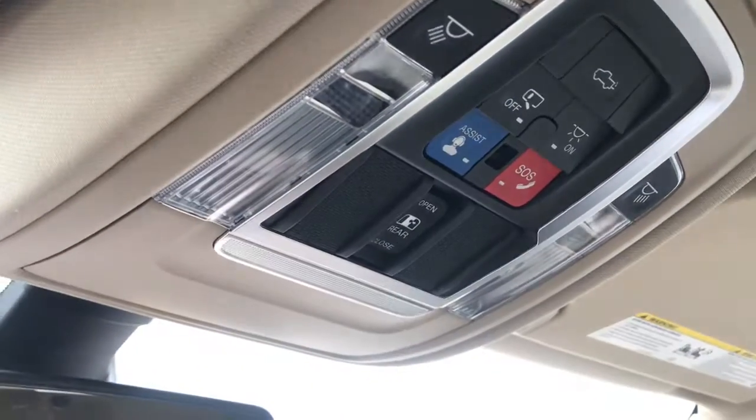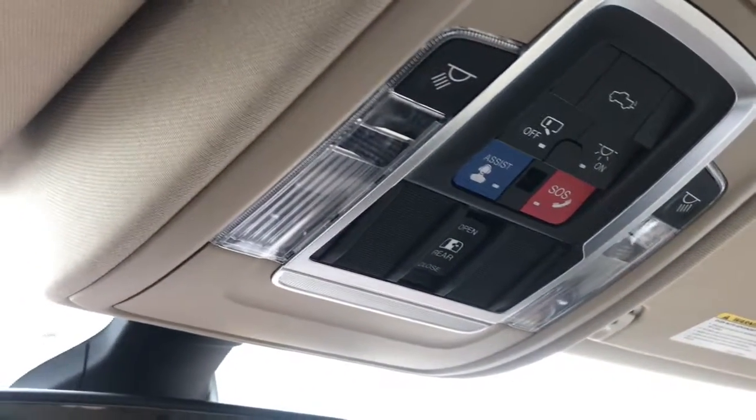Also, if we take a look just above the rearview mirror here, we've got your assist and SOS quick-to-access button and your rear window open control.